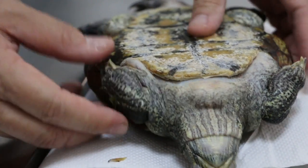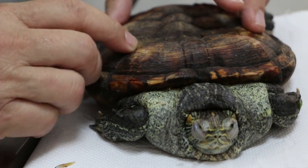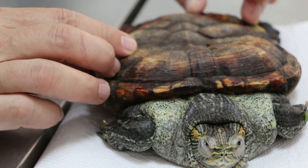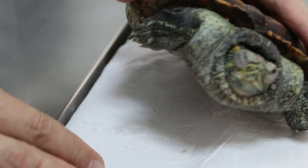What's the shifting of this? These are the shell scutes — they have new ones coming out, like molting. This one's okay.